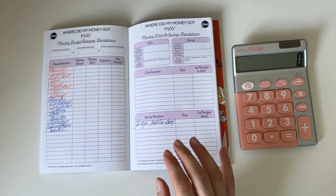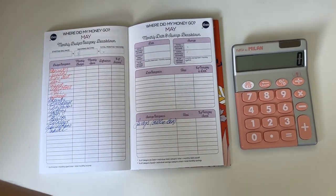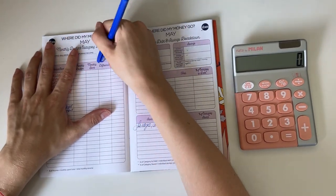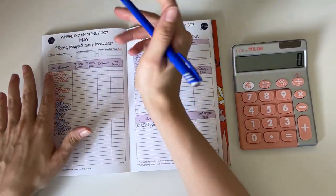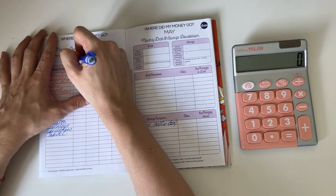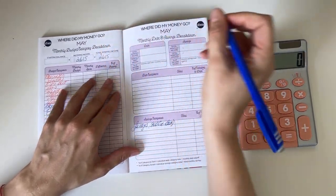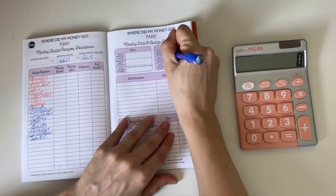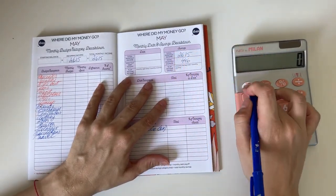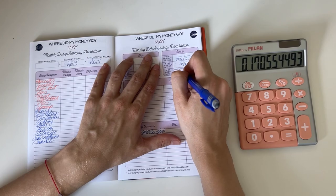I have three erasable pens and the erasers on them don't erase the other pens. The monthly income total — I'm all over the place, that's what usually happens — so it's 2,615 euros we had in total income this month. Total monthly savings was 446 euros, so 446 divided by 2,615 is 17% of our income that went into savings.